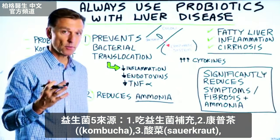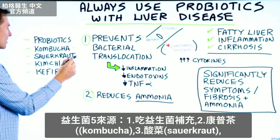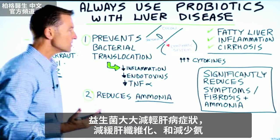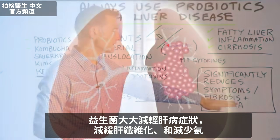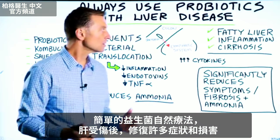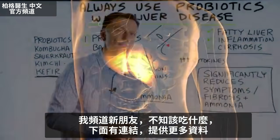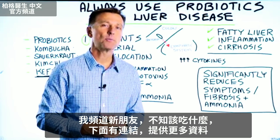Taking probiotics or getting probiotics from food — kombucha tea, sauerkraut, kimchi, or kefir (make sure it's plain and not sweetened) — can significantly reduce symptoms associated with liver disease, as well as slow down fibrosis and reduce ammonia. In summary, this is a simple solution to a lot of the symptoms and collateral damage that occurs with liver damage. If you're new to the channel and don't know what to eat, there's a link below for more information.